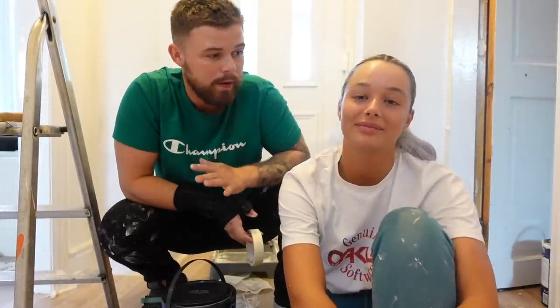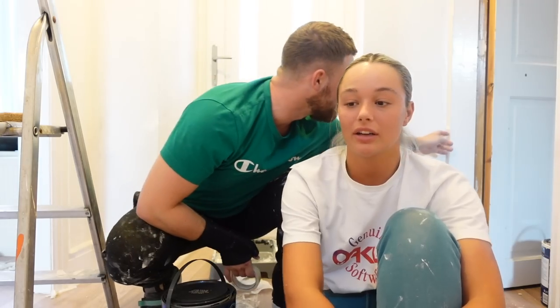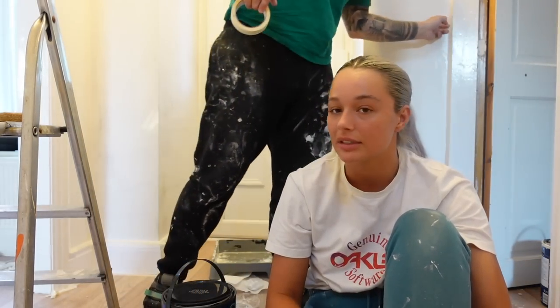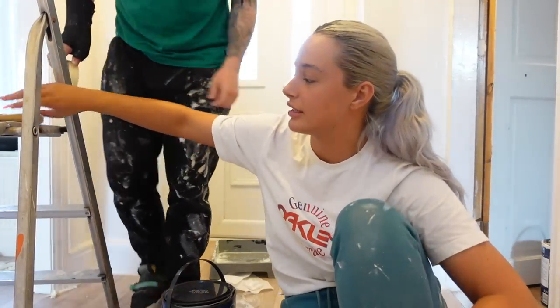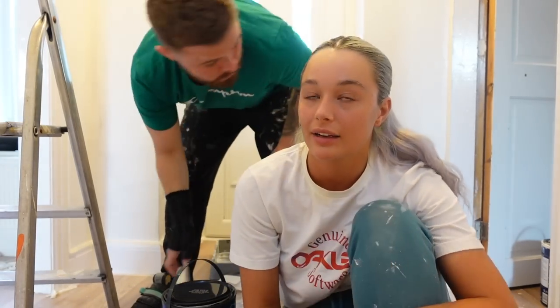Even just changing the floor makes such a difference when you walk in. I didn't actually mind painting the wood, but actually painting the walls — I'm like can't be bothered. I'm gonna go around with the paintbrush for all the edges, Oak's gonna do the whole thing, and we're gonna aim to get at least one coat done everywhere tonight.